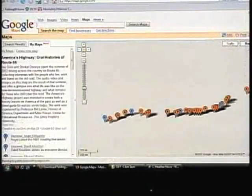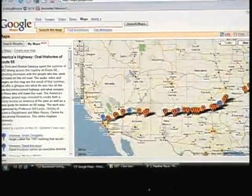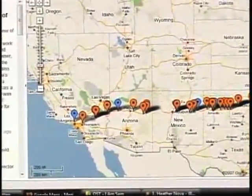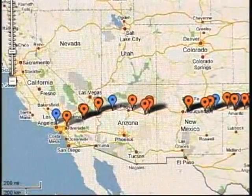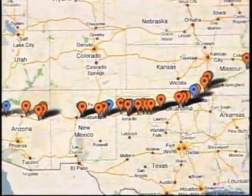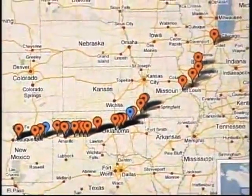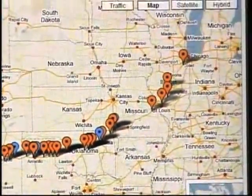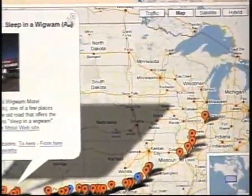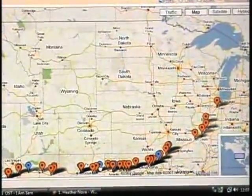Oral histories of Route 66 — see, this is what you should have been looking for. I've done that drive. This is actually really cool. In 2002, Jay Krim and Shakar Devarya basically drove as much of Route 66 as they could. They did audio interviews and tied them in there. The Wigwam Motel — this is really neat.